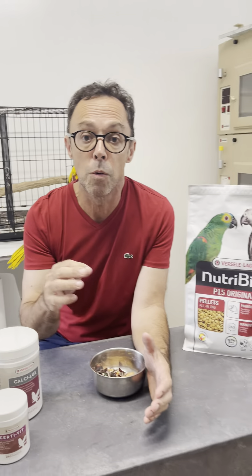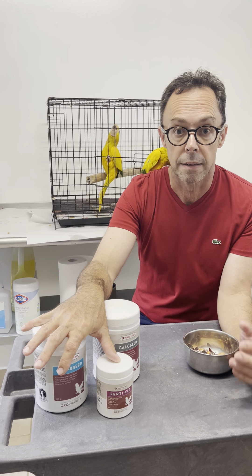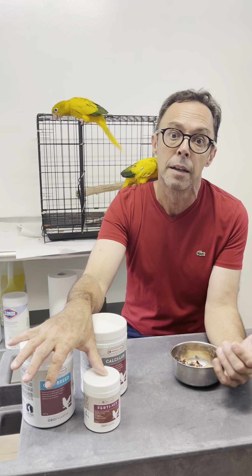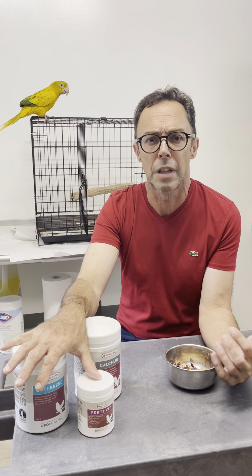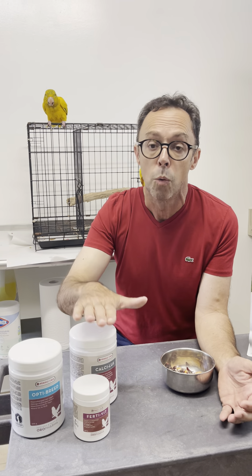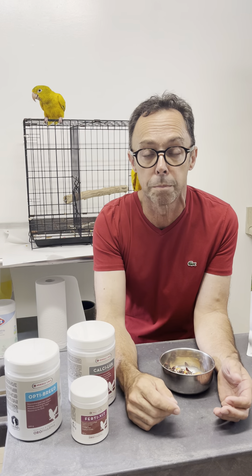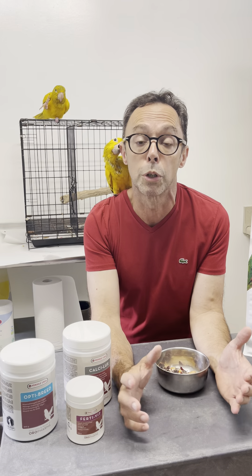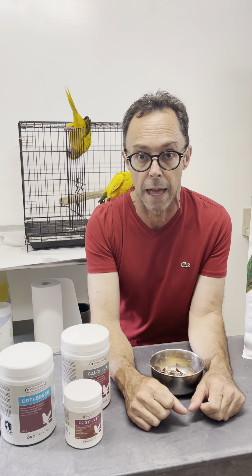If we feed a pelleted diet, we're going to use breeding stimulants at the start of the breeding season and we again use them on vegetables. Then when the birds start laying, or when they're just about to start laying, we want to also supplement with extra calcium, particularly with species like conures and Australian parakeets that produce large clutches. They're going to need that little extra input even on a pelleted diet.